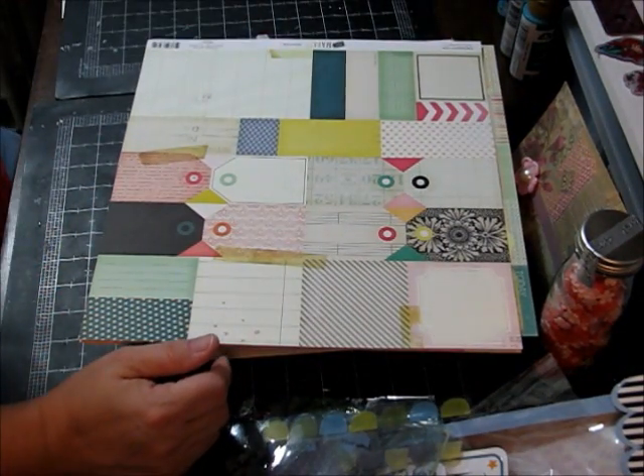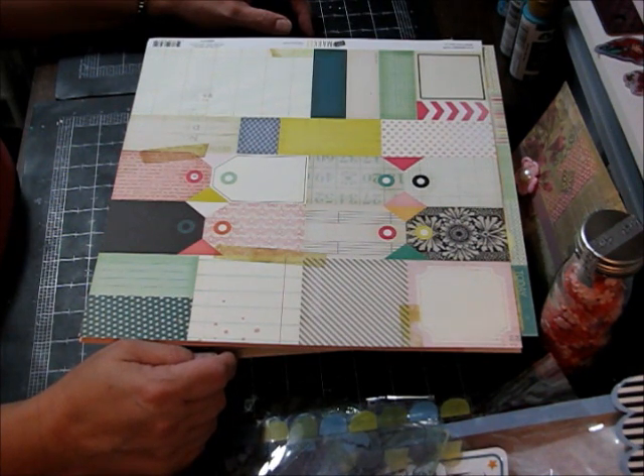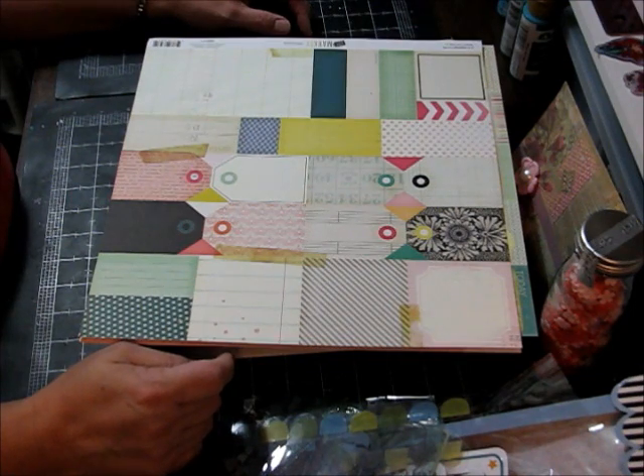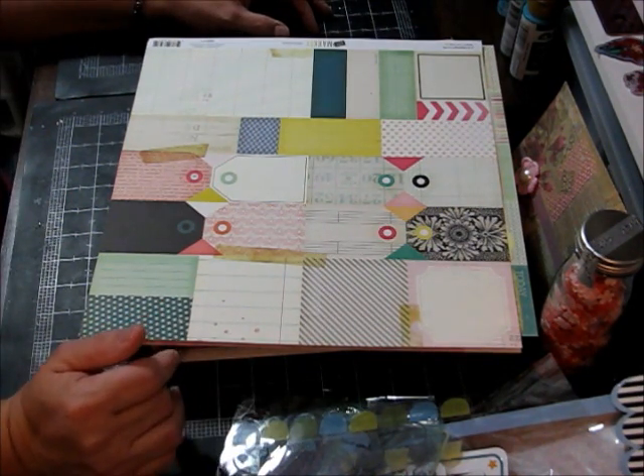So guys, that's all I've picked up from stores lately. Hope everyone's having a wonderful week — spring is right around the corner. You guys all have a wonderful Wednesday. I'll talk to you later. Bye guys!